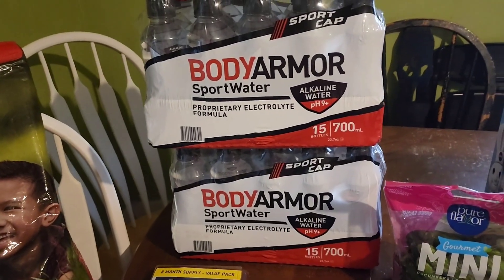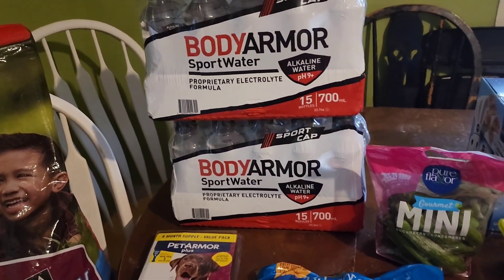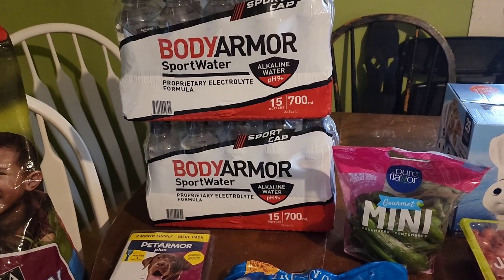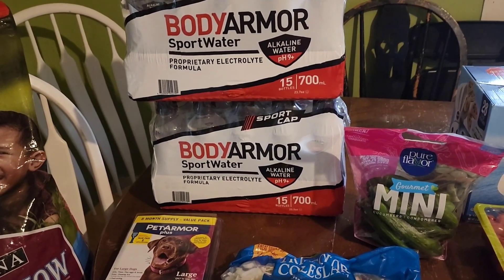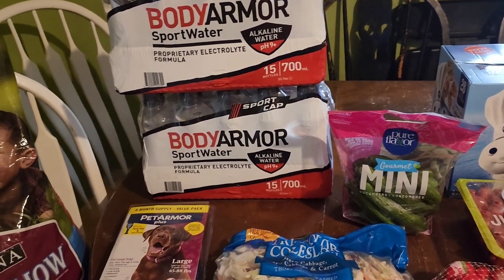Body armor is still on — I bought it with a $3 rebate. So I went ahead and picked up two cases of that because James is pretty much out. They didn't have any Gatorades when I went in to pick up, so that sucked because I couldn't get any flavored drinks for him, but he's got body armor.